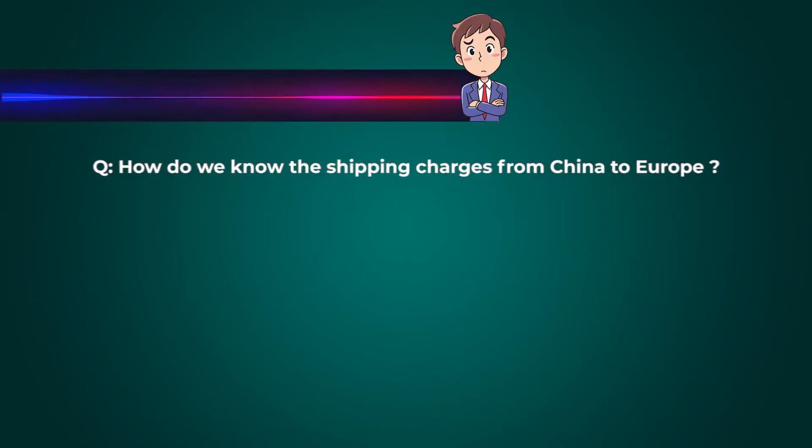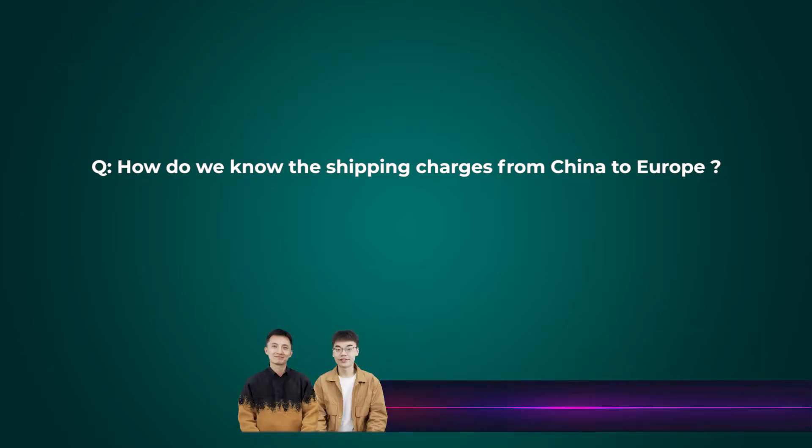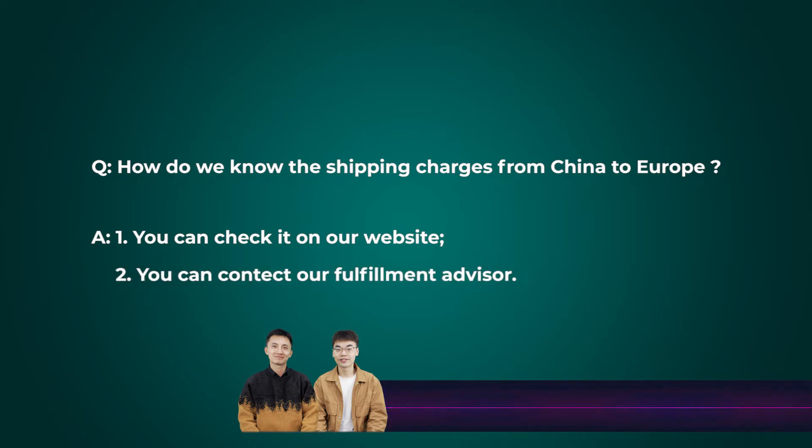How do we know the shipping charges from China to Europe? We have a calculator for you. You can go to our website and check the different prices from our China warehouse to different countries. You can also directly contact our fulfillment advisor. We already cover 97% of the countries in the world.